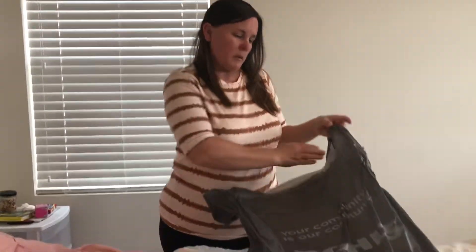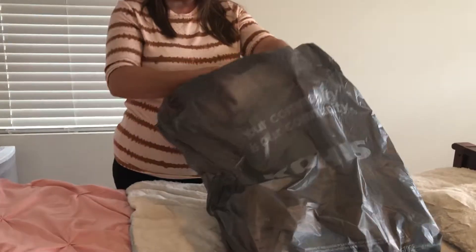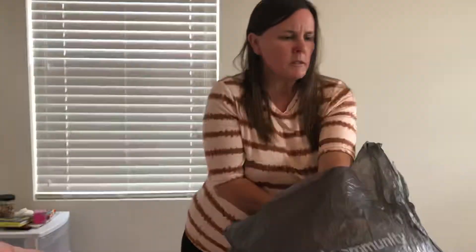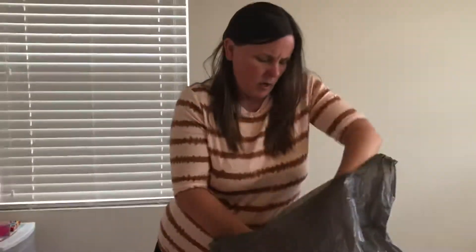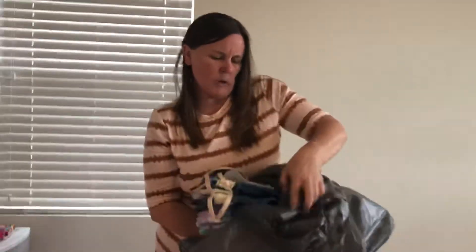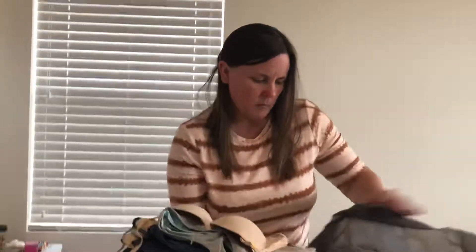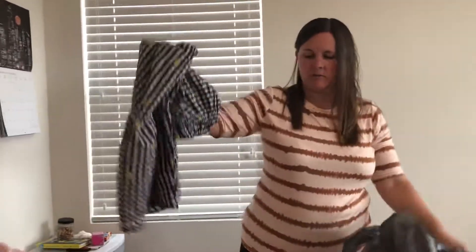Welcome to my channel — if you are new, go ahead and subscribe and like the video. Today I'm doing a Kohl's haul. I already shopped online and then went back and got a few items because I had Kohl's cash, and there's also 20% off.